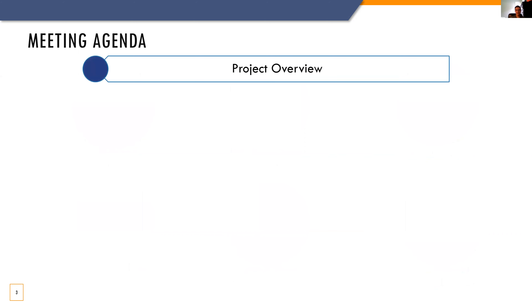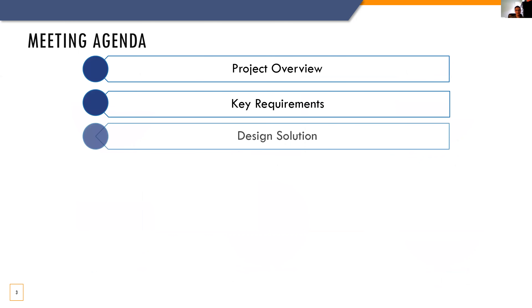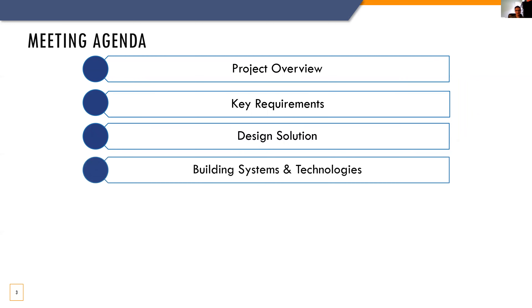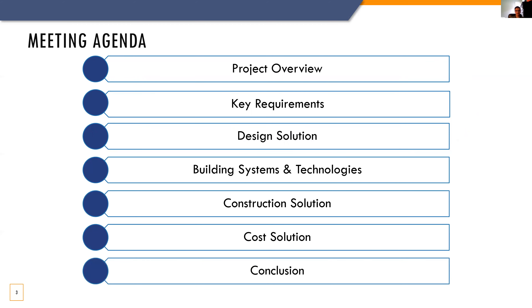Today we're going to begin with a project overview followed by some of the key elements identified in the RFP. Then we'll move into our design solution and building systems and technologies. Next we're going to go into our construction solution, followed by our cost solution, and finishing up with the conclusion and summary.